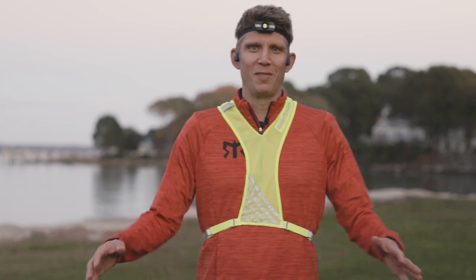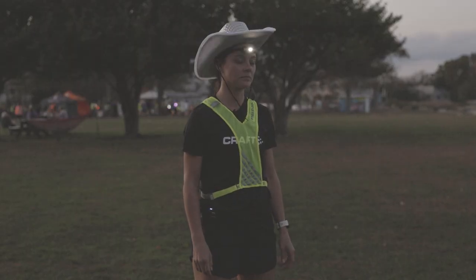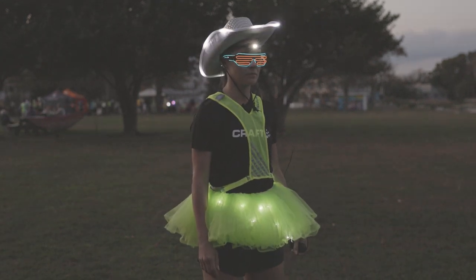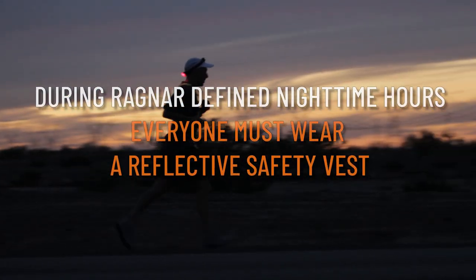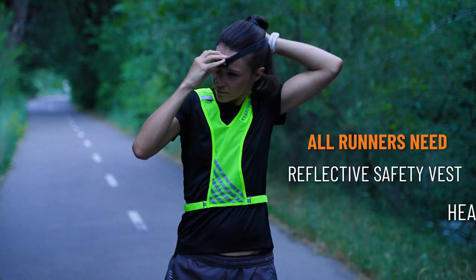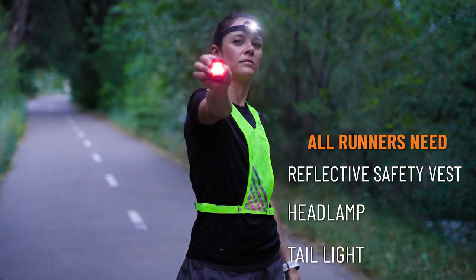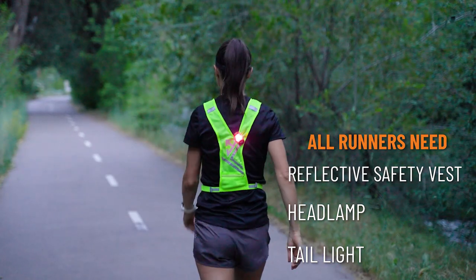In case you didn't know, this event runs through the night — that means night running, and that means lights. All the lights. You should look like the brightest, happiest highlighter prancing down the street. During the Ragnar-defined nighttime hours, everyone must wear a reflective vest when outside of the van. If you are the active runner, you need that as well as a headlamp and a tail light. You can purchase all of these items as a bundle in our gear store either online prior to the event or at the onsite gear store.